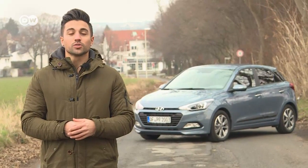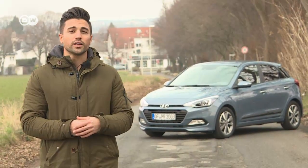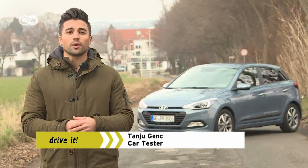The Hyundai i20 is already known as a decent city car. Today, Tanju found out it also has little problem negotiating country roads. With this engine and the style trim line, the Hyundai i20 starts at just under 20,000 euros in Germany. This supermini feels just as much at home in town as in the country.